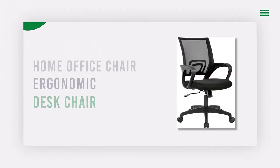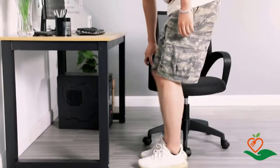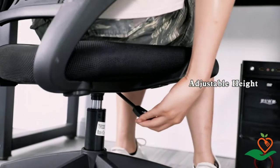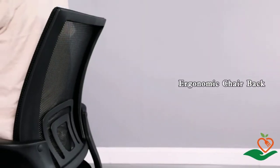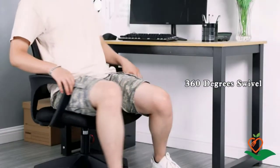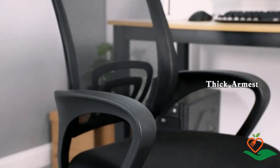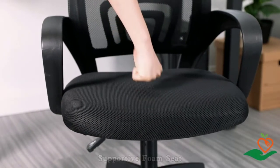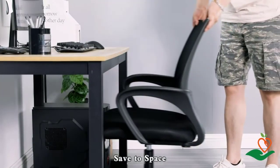Number five: Home Office Chair Ergonomic Desk Chair. Looking for a comfortable chair to help you get through your workday? This mesh computer chair is perfect for women and adults and comes with lumbar support and an adjustable armrest for added comfort. The seat height is adjustable from 17.1 to 20.3 inches, and the seat measures 18.5 inches wide by 18 inches deep. The high-density sponge cushion is extremely comfortable, and the chair can support up to 250 pounds.